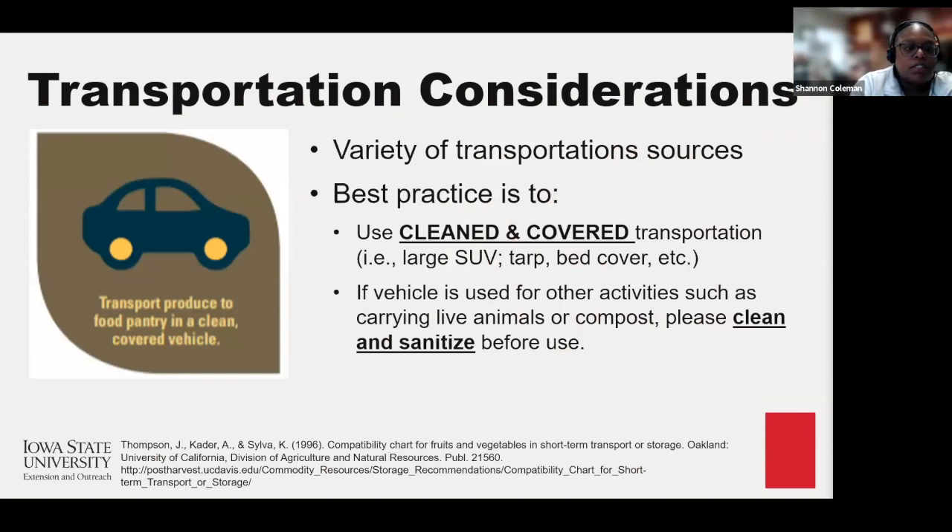In the title, we also talk about transportation to the market. There are various sources of transportation when taking your fresh produce to the pantry and the market, and it is recommended that you adapt your transportation to fit best practices. You want to make sure you have clean and covered transportation. A large SUV or cargo van is ideal because they're already covered and you don't have to worry about pests or birds contaminating your produce. If you use a truck with a truck bed, best practice is to use a tarp or cover to make sure your produce does not become contaminated.